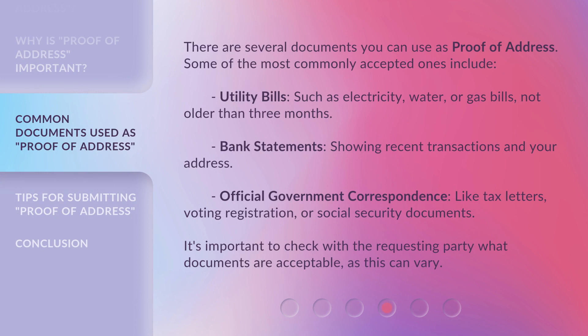There are several documents you can use as proof of address. Some of the most commonly accepted ones include utility bills — such as electricity, water, or gas bills — not older than three months; bank statements showing recent transactions with your address; and official government correspondence like tax letters, voting registration, or social security documents. It's important to check with the requesting party what documents are acceptable, as this can vary.